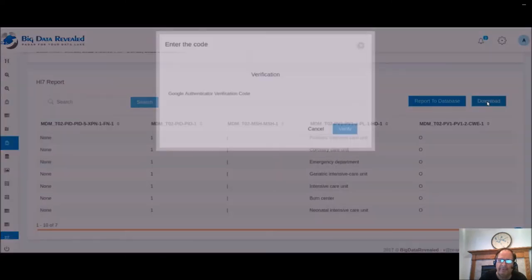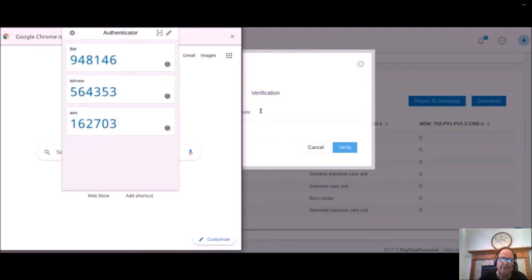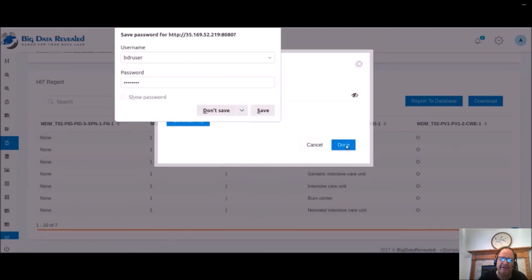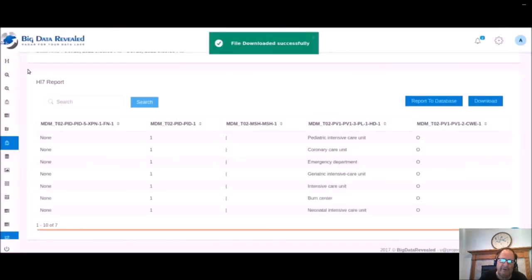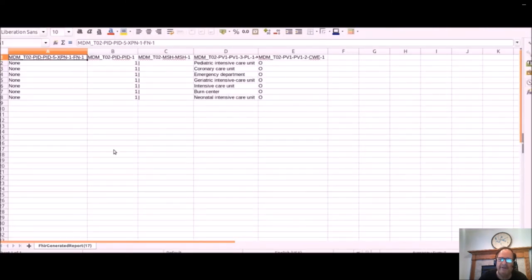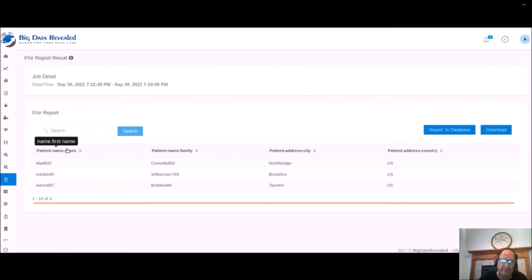So now we're going to download the report information and we use multi-factor verification and authentication. In this case, we're using Google two-factor open source. It changes every 30 seconds, so we waited for a new key. We put that authentication key in within the 30 seconds. We then generate an encryption master key, which will be different for every download for security purposes — one key won't work again for the next download. And here we can see we've downloaded end-to-end encrypted data to a CSV file. We want to show here that we have bubble help because there are so many different EMR types and all different types of healthcare formats and naming.